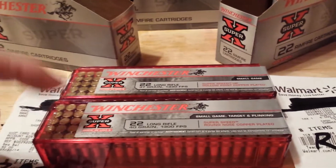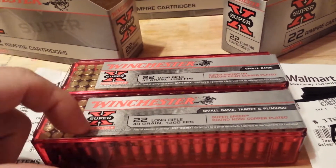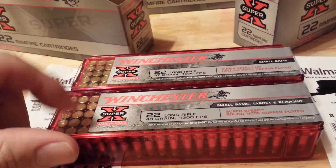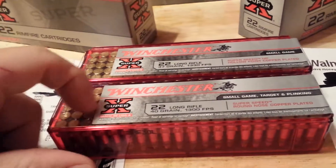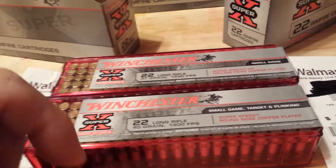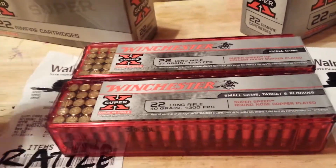I don't know why, but Winchester decided that their round nose is more valuable than the hollow points. Those are in the $8.50 range — about a buck more, maybe $8.97, I'm not sure — more expensive than the hollow points. I find that strange. With mini mags, they're the same price for hollow points as they are for round nose.